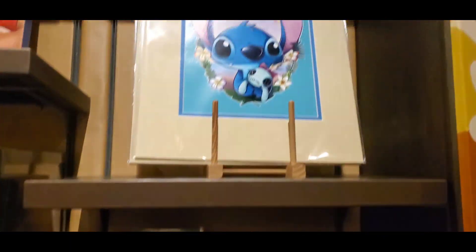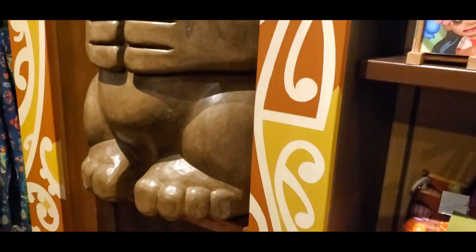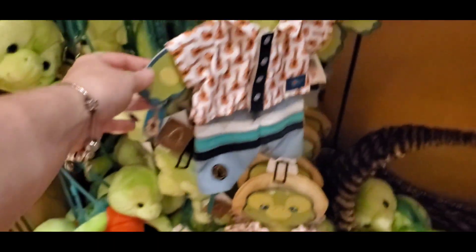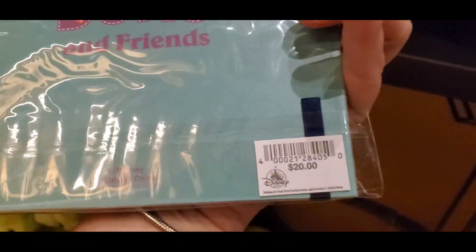They do have some postcards and some prints — Stitch Aloha. This is my favorite gift shop on all of Disney property. I just love the theming, I love everything about it. Then you have some clothes over here. They have sold out of a few of the items that they got in already, because they had more stock over here, and I can't remember everything that was over here.